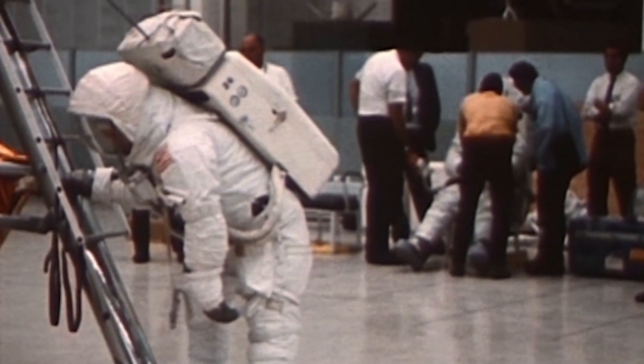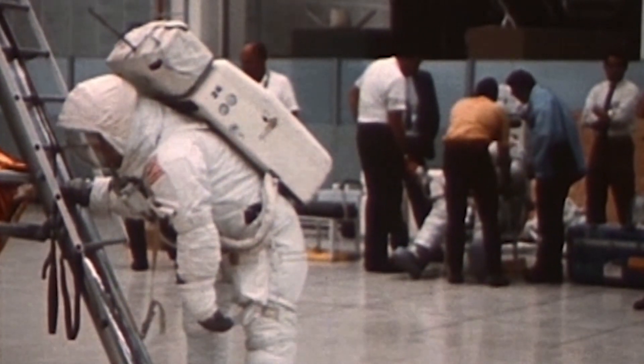The surface is fine and powdery. I can pick it up loosely with my toe. It does adhere in fine layers like powdered charcoal to the sole and sides of my boots. I only go in a small fraction of an inch, maybe an eighth of an inch, but I can see the fine sandy particles in the treads of my boots.